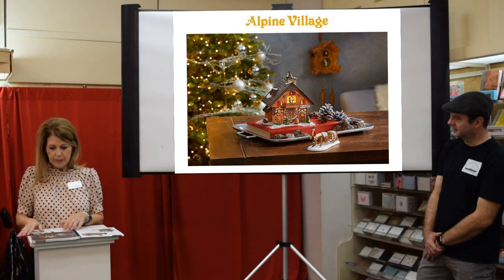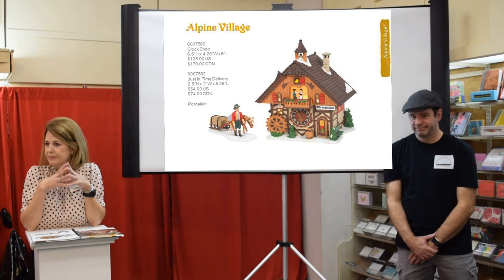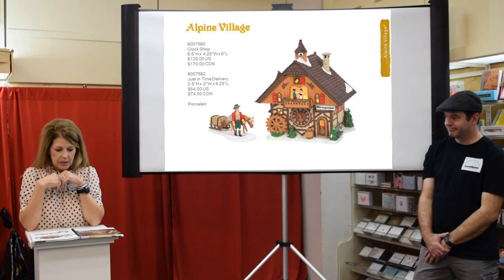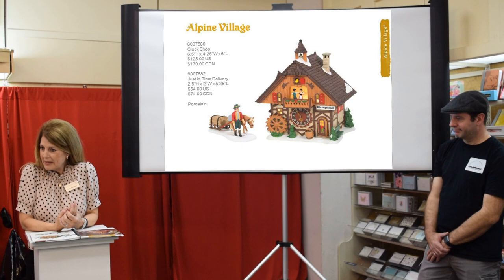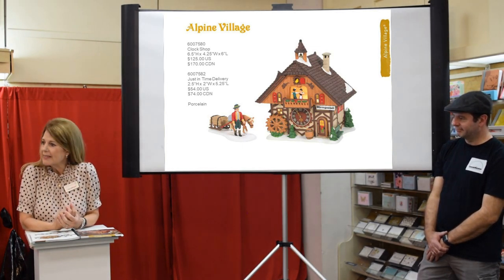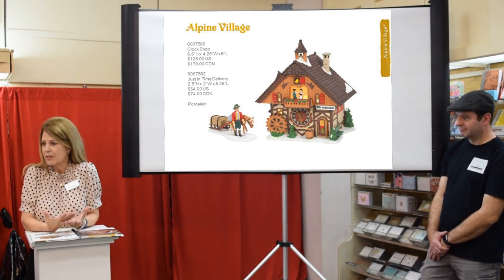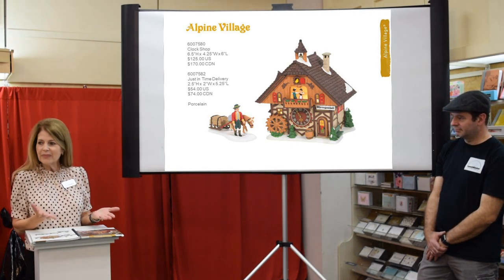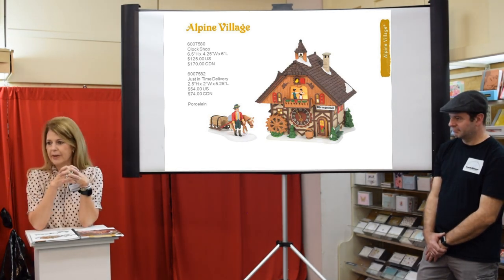Let's move to Alpine. Alpine is retiring this year — we're going to retire it in November. We're sad, but it's lived its life. Just like with New England, if something inspires us we can always go back, but at this point whatever's in the catalog will be available this year and then we'll retire it.